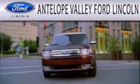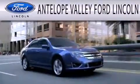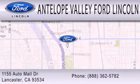Call or visit us right now and arrange your test drive today. Antelope Valley Ford Lincoln is dedicated to doing everything possible to ensure that the experience you have selecting your next vehicle is as pleasant as possible. We are located at 1155 Auto Mall Drive in Lancaster.